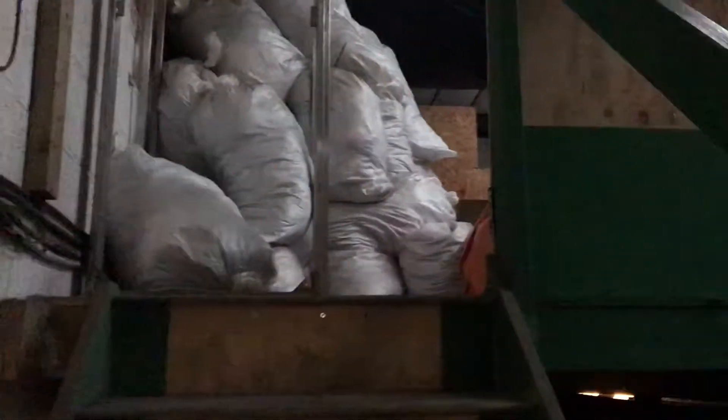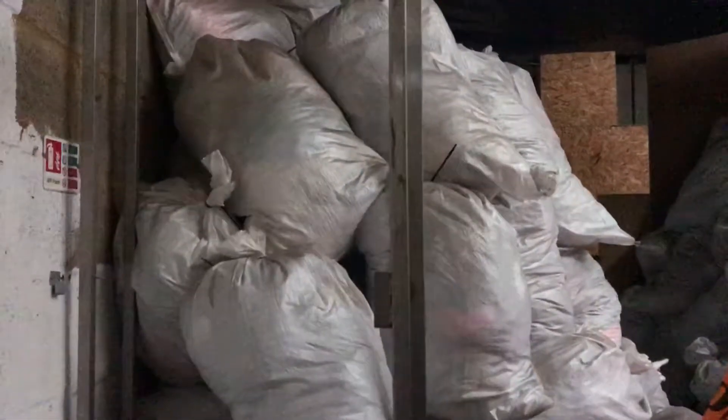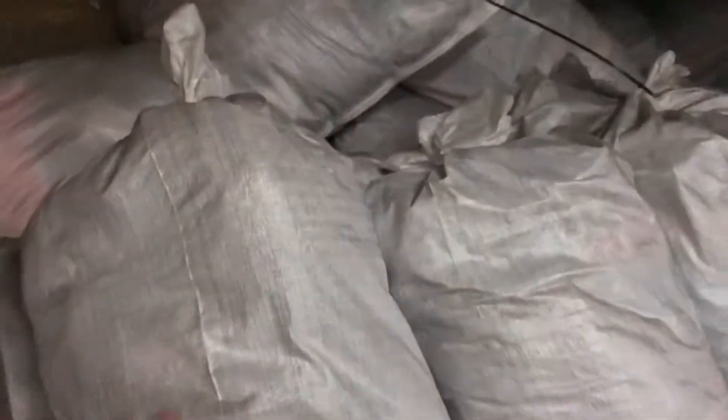This is a small bit of video footage showing the clothes that I buy from the public. We bag them all up — these are called shoe sacks, they're normally about 20 to 25 kilos each.